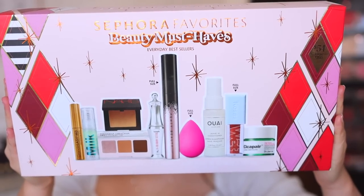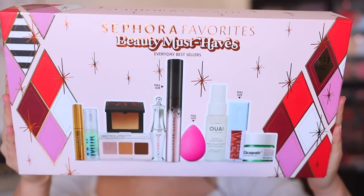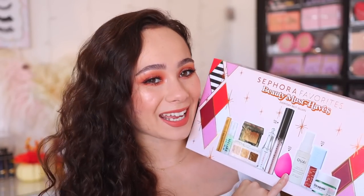This one — I originally bought it as a gift for you guys, but once the event opens up I'm going to buy another one because I've decided I'm keeping it for myself. This is the Sephora Favorites Beauty Must Have Everyday Best Sellers set. It's definitely one of the best holiday sets I've ever seen. It's $54 to start, and then with the additional discount — bomb deal. I immediately went to the Beauty Blender, which is like $20 on its own, so this is already a great deal.